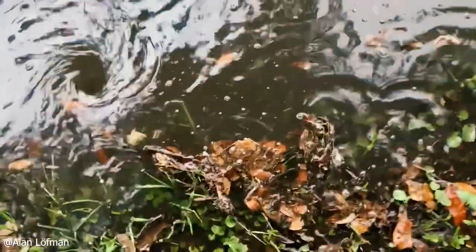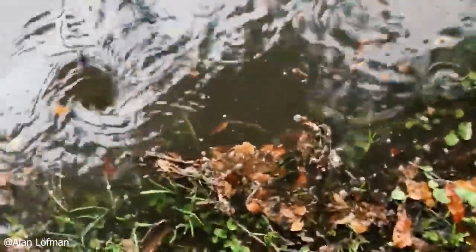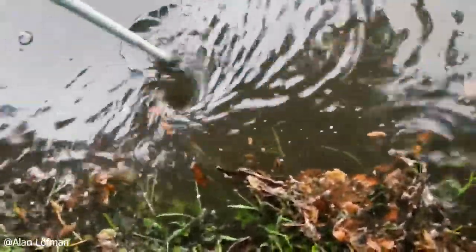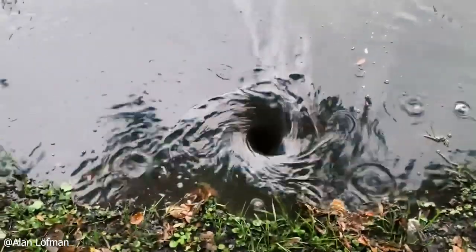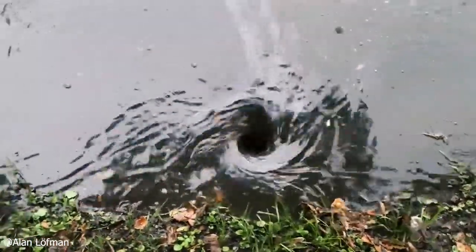A video of a whirlpool forming. Look how big that is, bro.